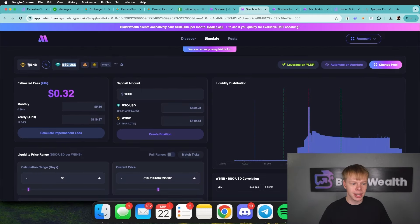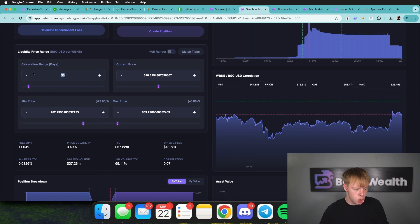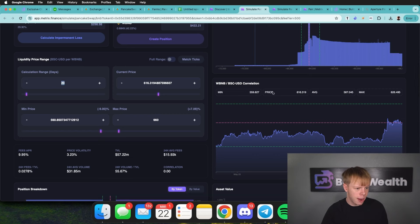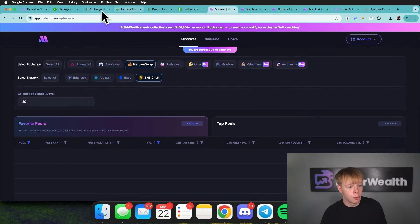Let's look at USDT to WBNB — a USD-paired pool. We're looking at how many US dollars equal one BNB. Setting up 20 days with a range of $560 to $660, we'd have about 57% stablecoin, making this purely an income-driven position. At a five-day calculation range, we're doing about 30% APR. That's not compelling in my opinion, and we don't even have full market exposure. I'm just not going to include this one in my portfolio.